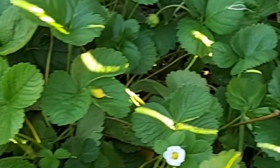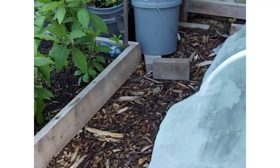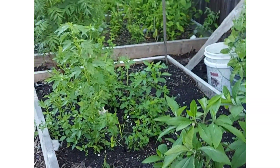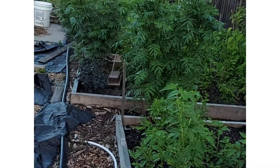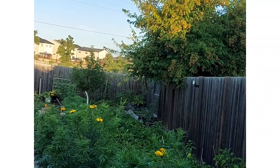Here I have the strawberry — this is the second round coming up. I've already harvested in early spring and this is the second one towards fall, so you'll still be harvesting. All the stretch here I have the peppers.